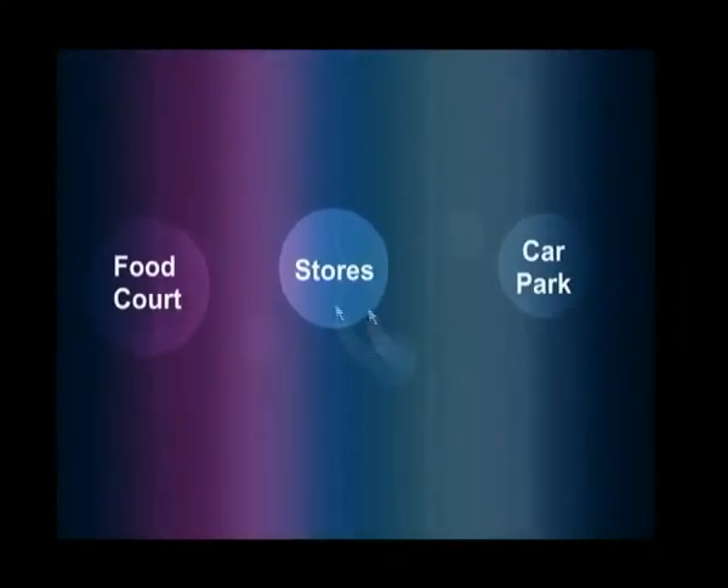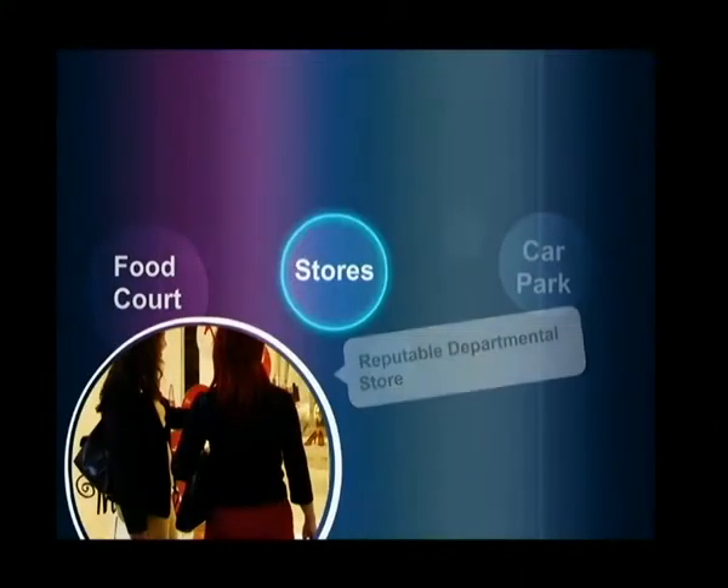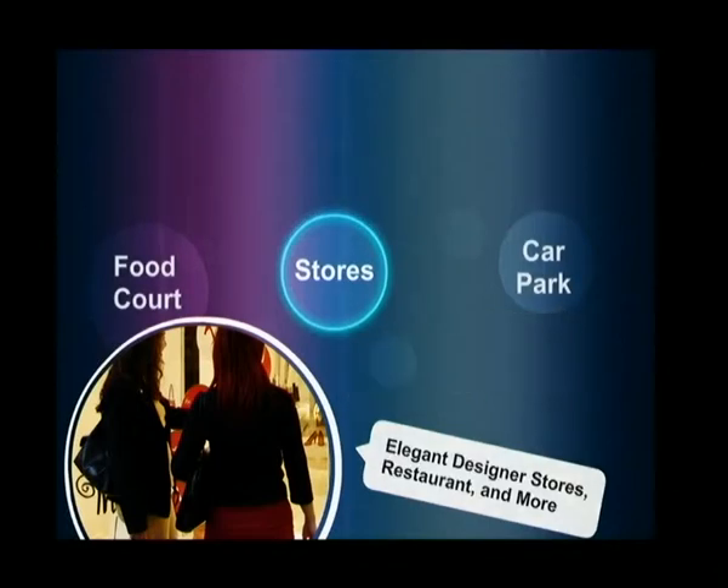A food court will beckon to customers with the sight and smell of beverages and many local and international favourite dishes. On the first floor of the mall, customers will be mesmerised by the offerings of reputable departmental stores as well as elegant specialised designer stores, restaurants and many more.